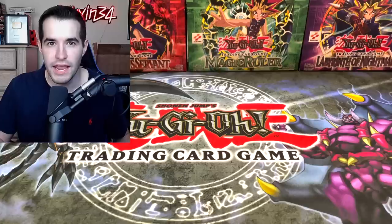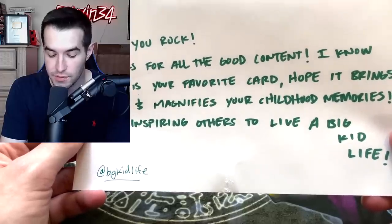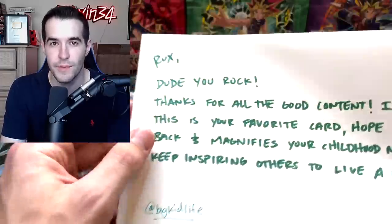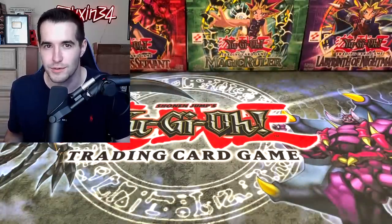Then we have the massive cardboard box from the intro. Inside is a giant Yu-Gi-Oh card — the reveal is Millennium Shield from the McDonald's pack, made by Big Kid Life. The note reads: 'Rux, do you rock? Thanks for all the good content. I know this is your favorite card. Hope it brings back and magnifies your childhood memories. Keep inspiring others to live a big kid life.' I should have asked for the Pecanio Moth — that would have been epic — but the Millennium Shield is also really awesome. If you guys want massive cards like this, go check out Big Kid Life.